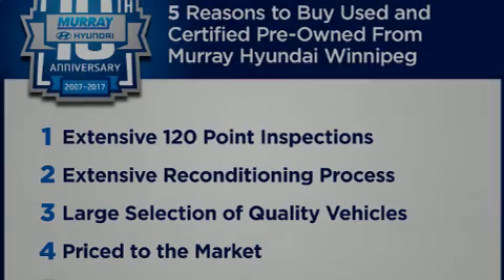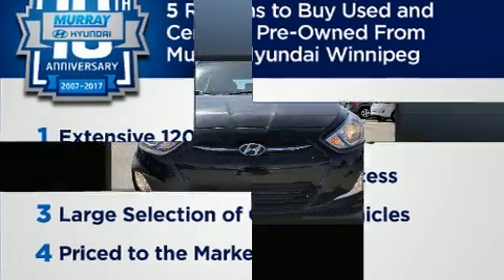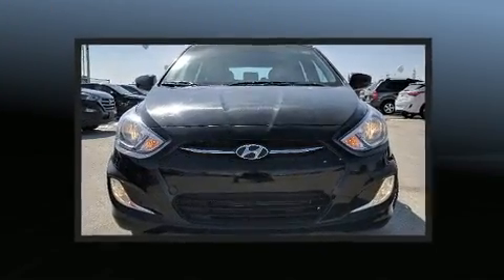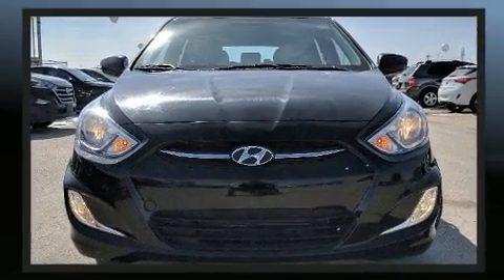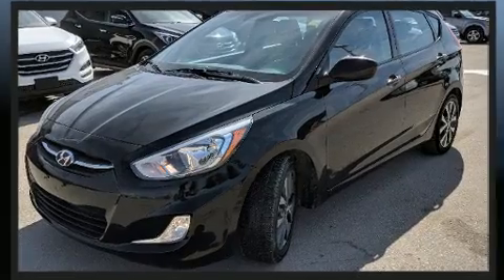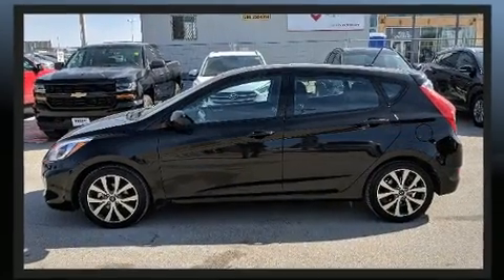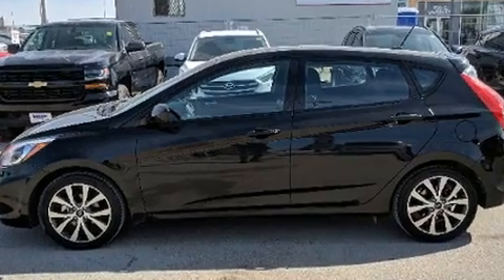Familiarize yourself with the 2017 Hyundai Accent. This four-door, five-passenger hatchback has not yet reached the 20,000 kilometer mark. It features a standard transmission, front-wheel drive, and an efficient four-cylinder engine.